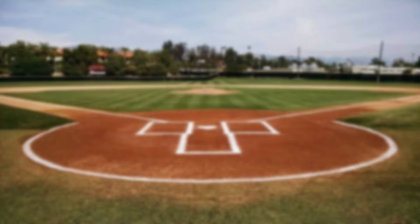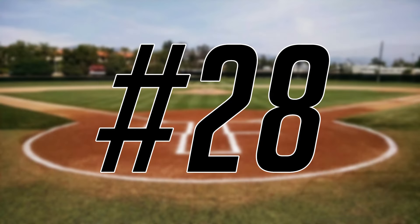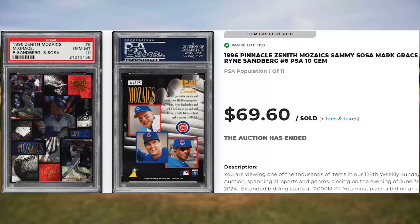Up next at number 29 is this 1997 Skybox EX-2000 Greg Maddux, card number 57. This was a PSA 10 and it sold for $64.80. Coming in at number 28 is this 1996 Pinnacle Zenith Mosaics featuring Sammy Sosa, Mark Grace and Ryne Sandberg, card number 6. This was a PSA 10 and it sold for just short of $70.